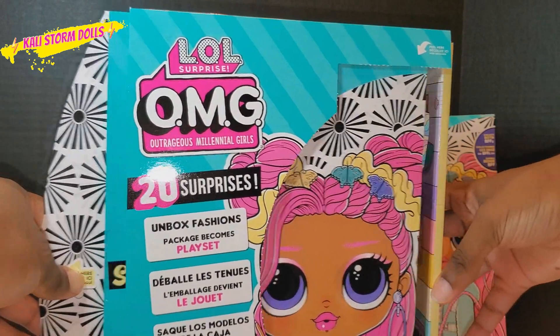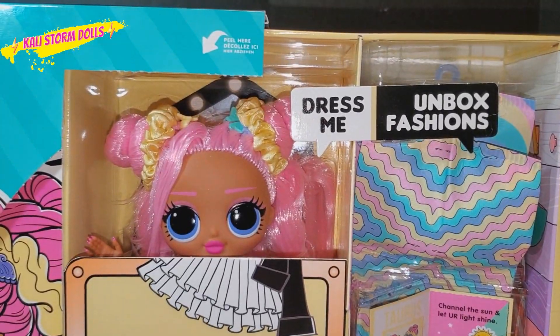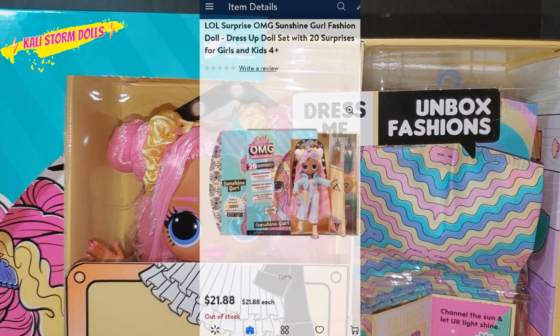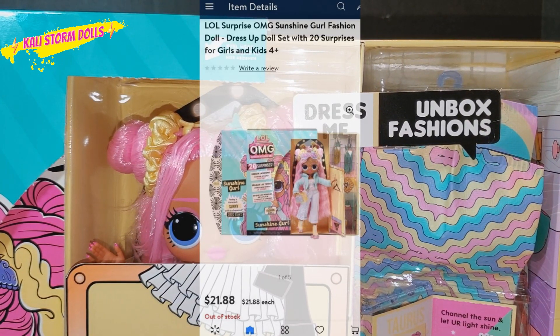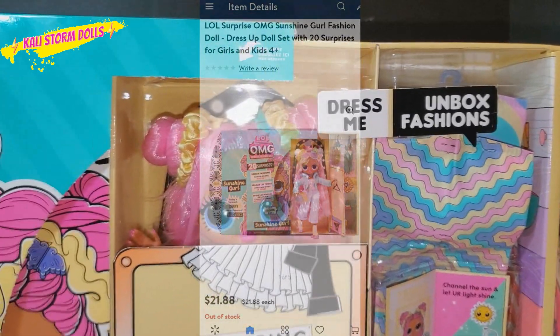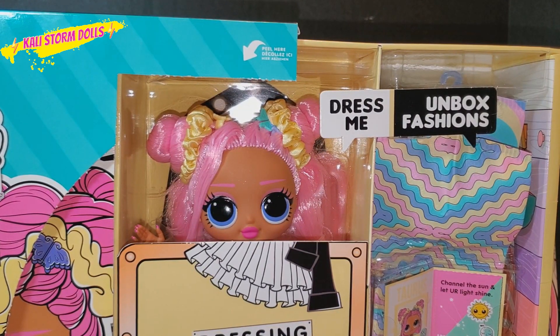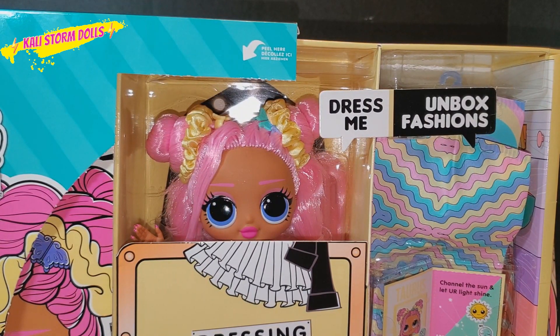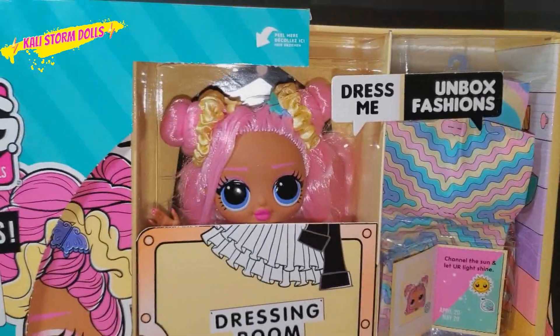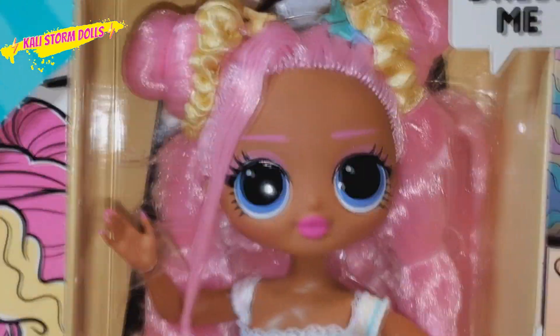So now when we pull her out — she's so pretty. I got her from Walmart.com. She was $21.88. I do believe the in-store price might be around $26.24. But if you're willing to wait, I do believe these dolls will discount out. I pre-ordered her when I saw she was finally available. Let's zoom in so you guys can see the glam of it all.